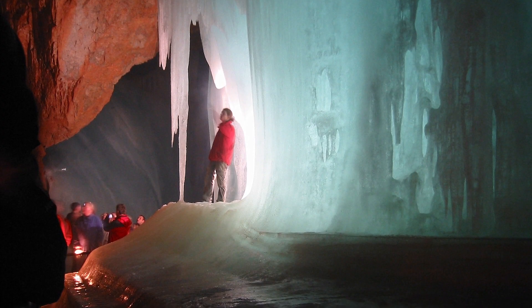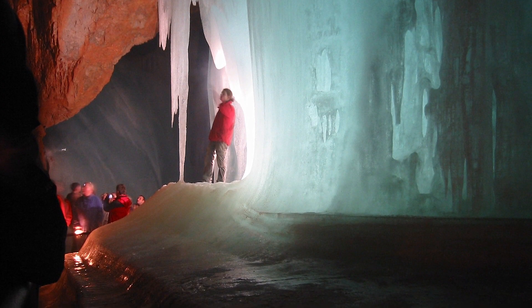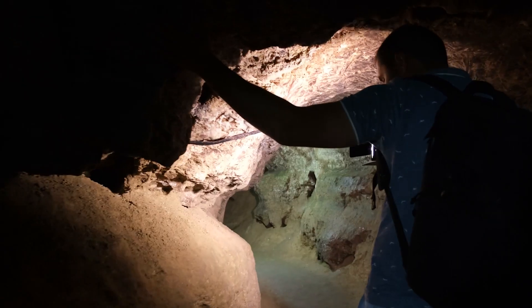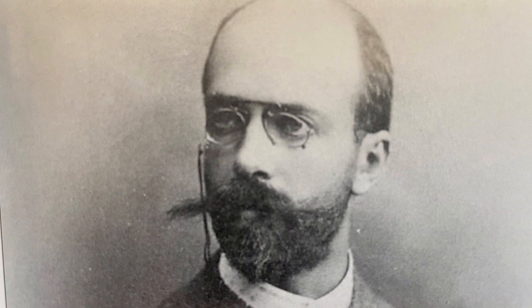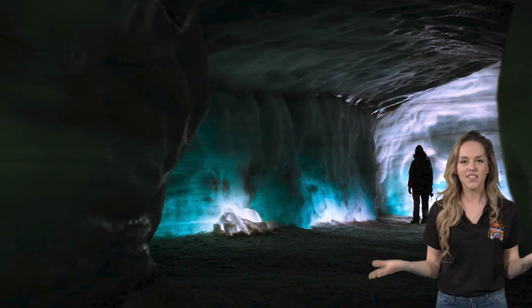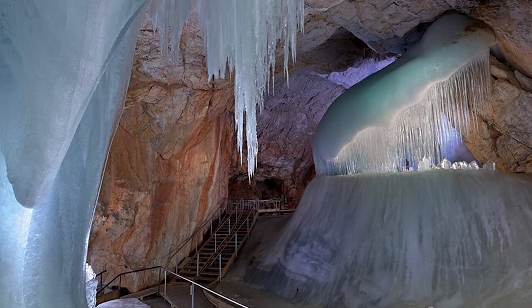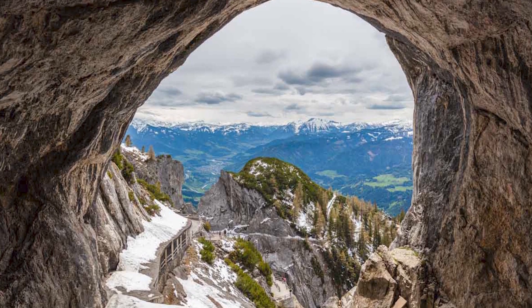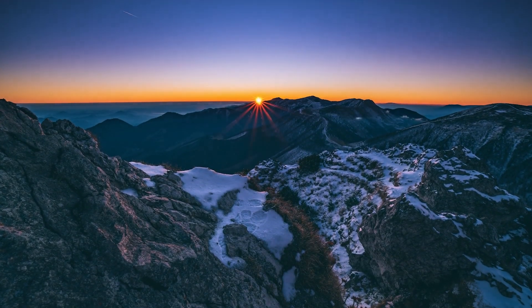Caves are known to be dark, and this one is no exception! After we hike a mountain and ride a cable car to get to the entrance, we are given lamps to carry as we explore. The scientist who discovered the cave about 145 years ago went in to explore all on his own! The cave entrance has a giant door to keep warm air out in the summer months and prevent the ice from melting. Outside of the cave is the most spectacular view of the Alps, one of the most famous mountain ranges in the world!